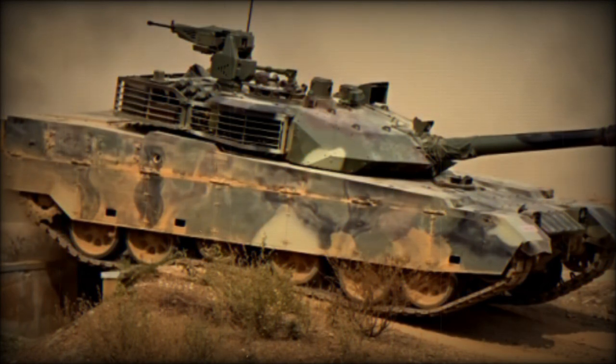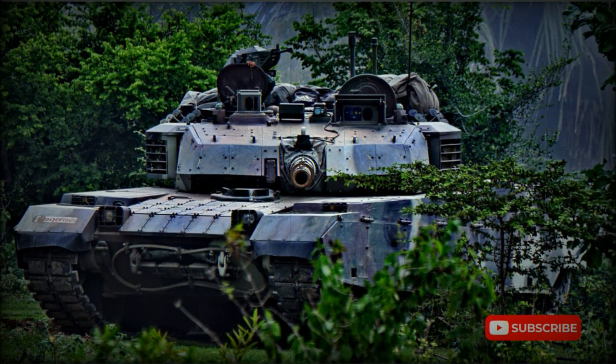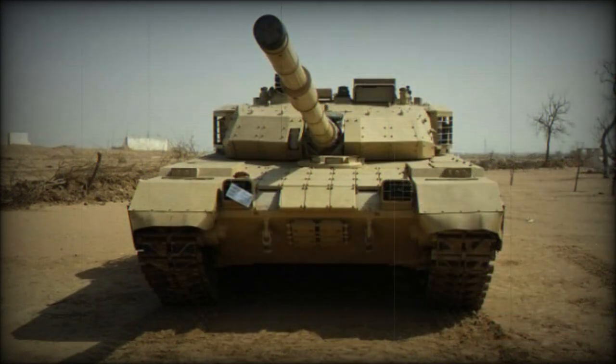First pictures of this tank appeared in 2013. It seems that the MBT-3000 was proposed for Pakistan as an Al-Khalid Mk.2. In 2016, Thailand ordered a first batch of 28 VT-4 tanks, which is another name for the MBT-3000. Deliveries were planned to be completed between 2016 and 2018, and future Thai orders could reach 150 units.